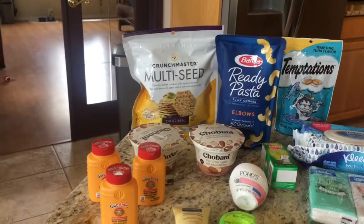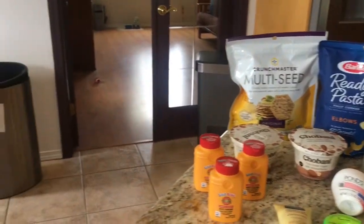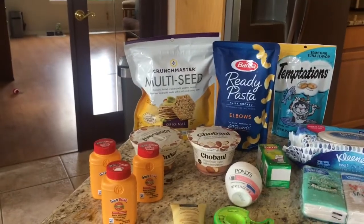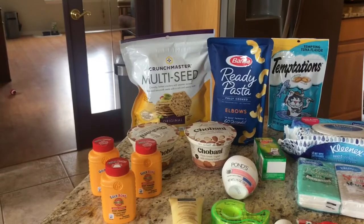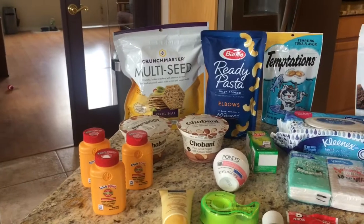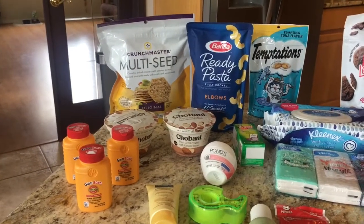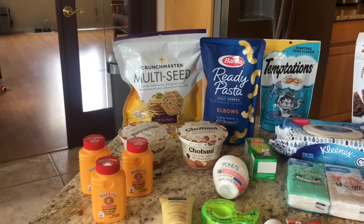The Crunch Master crackers were two dollars and 50 cents on sale at Target. There's also a one dollar off Cartwheel coupon. I submitted to Ibotta for 50 cents and I submitted to Checkout 51 for a dollar, making the crackers completely free.